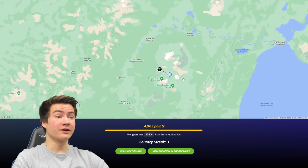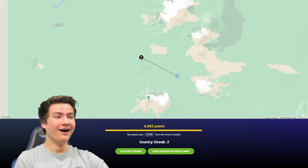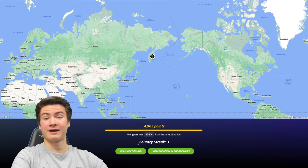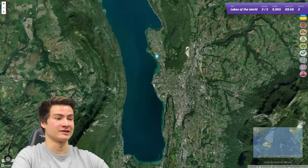Oh what? There is no way. How did I get that? I'm absolutely shocked. Blown away. Oh my god, okay that is insane. We're not gonna top that for the rest of the video. That's the insane guess.